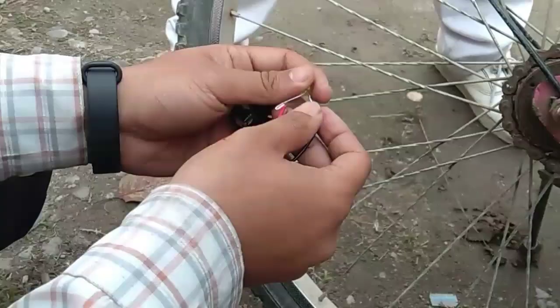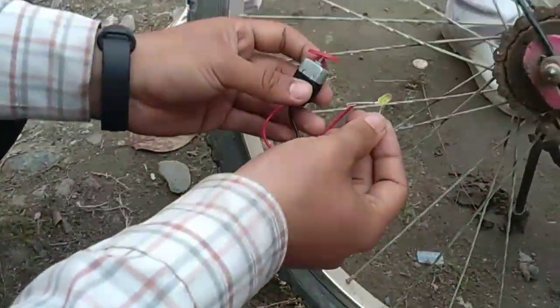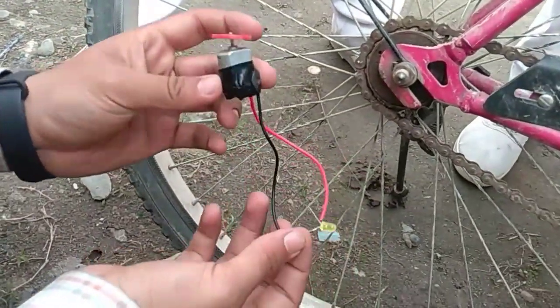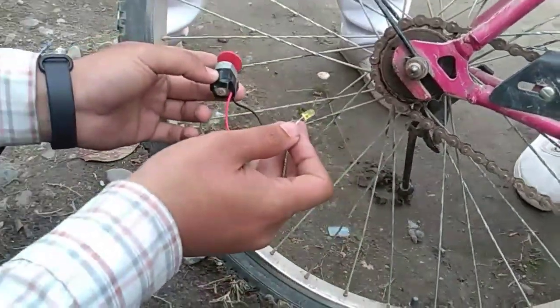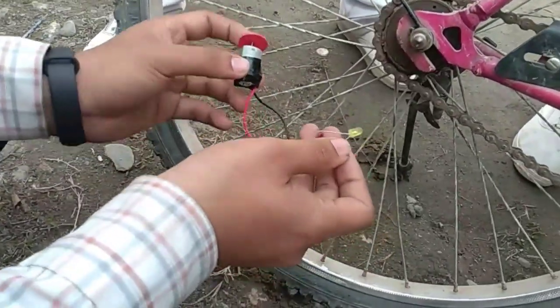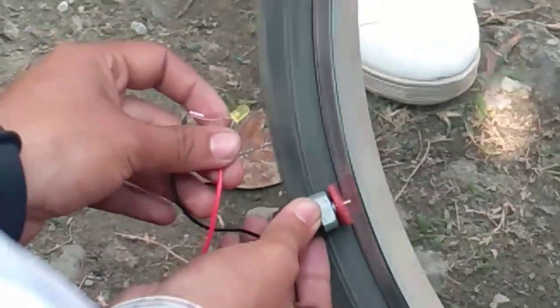Hello everybody, we are from Annapurna's Academy School, Bratnagar, and we are going to do a science experiment. Here we have a bulb, wire, and a motor — we don't use a cell or battery. We will generate electricity from bicycle wheels, and we are learning this under the chapter on energy.